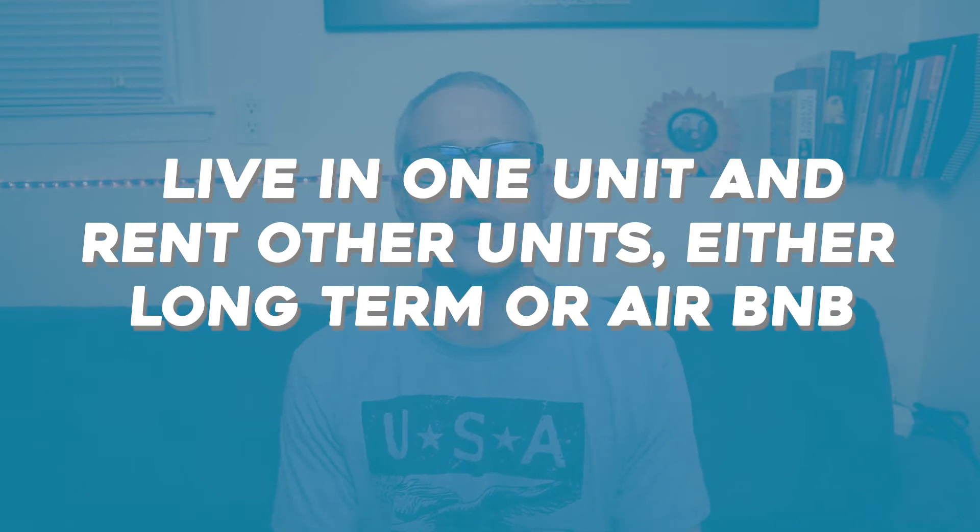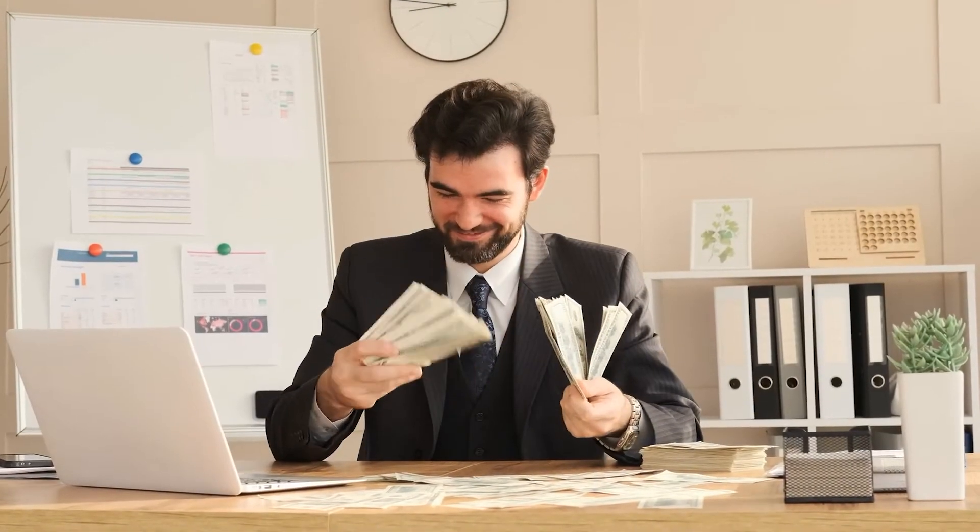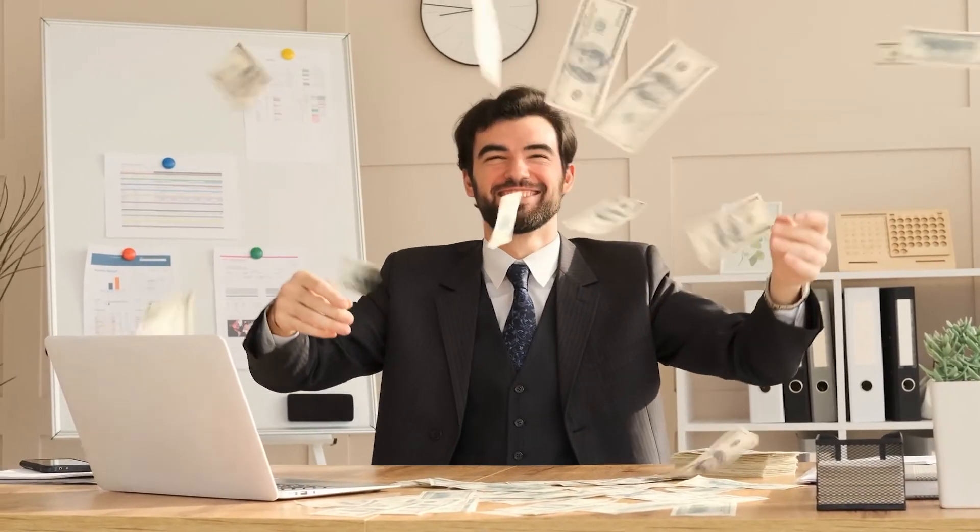Step number three: we can live in one unit and rent the other units, either long-term, Airbnb, or house hack — like I talk about all the time. To rent out the other units, we need to advertise. Avoid renting to family and friends — keep business business. With the amount of money we earn from long-term tenants and Airbnb, we should be able to roll it over, make some good money, and save it. You can live in one unit, rent out the rest, save that money, and roll it into another property.